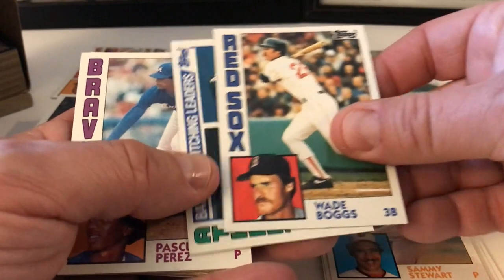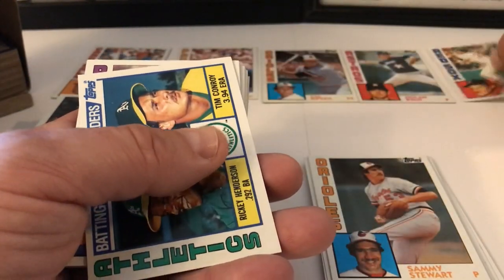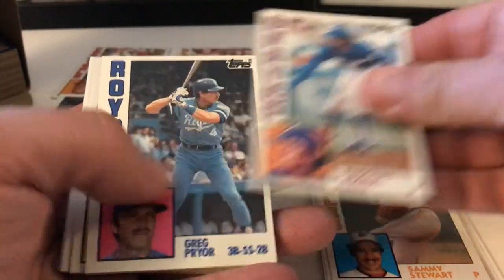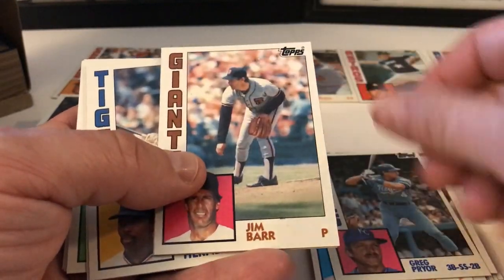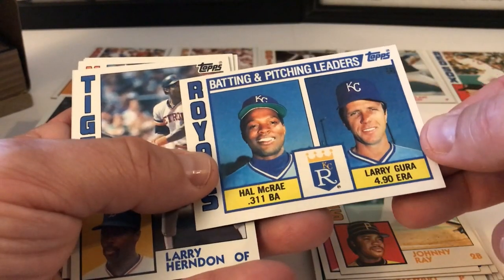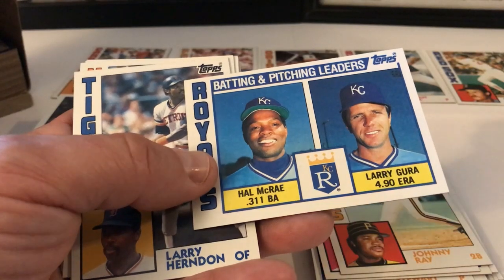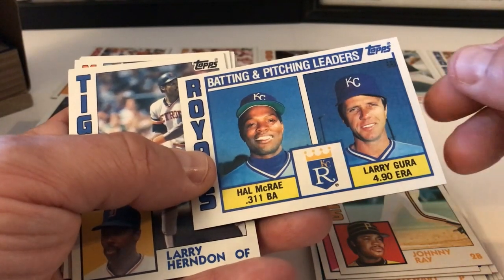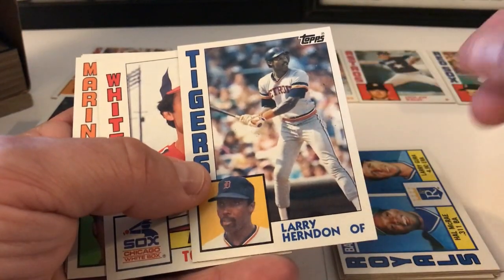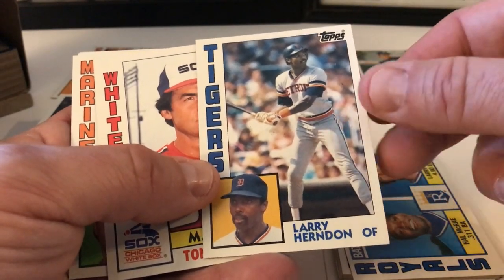Dan Quisenberry All-Star card. Bobby Brown — sorry, I was just thinking Bobby Brown the singer from New Edition. Pete Ladd, Ron Kittle, Max Venable, Rick Honeycutt. I have not heard of this one guy — that's wild, one player I've never heard of before. Marty Castillo, Mike Stanton, Sammy Stewart. Wade Boggs — nice, Bogsy! Oakland Athletics Leaders — Henderson and Conroy. Pascual Perez, Greg Pryor, Jim Barr, Johnny Ray. Royals Leaders — Hal McRae and Larry Gura. His ERA was 4.90 as the pitching leader — that's pretty bad but they must not have had a good team.